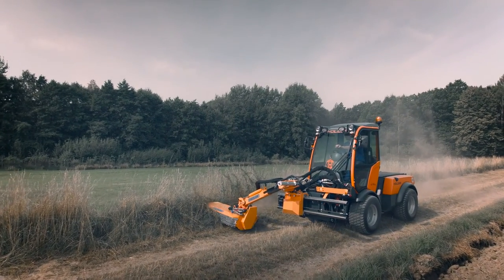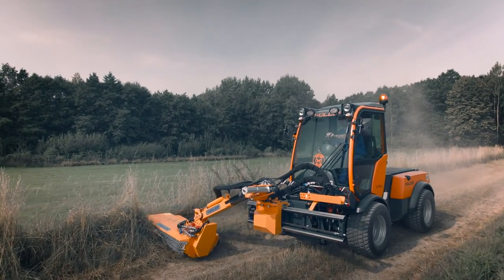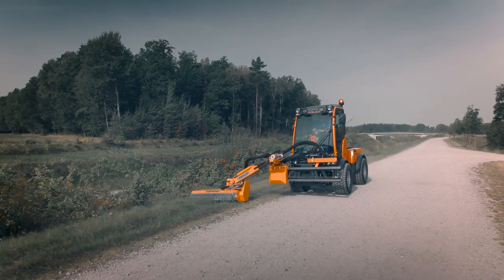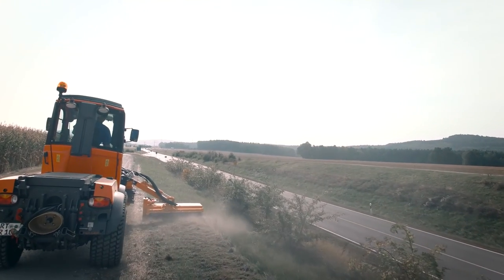Our smallest model, the FFA300, feels at home on small paths. When combined with an agile vehicle, narrow alleys are also well covered.